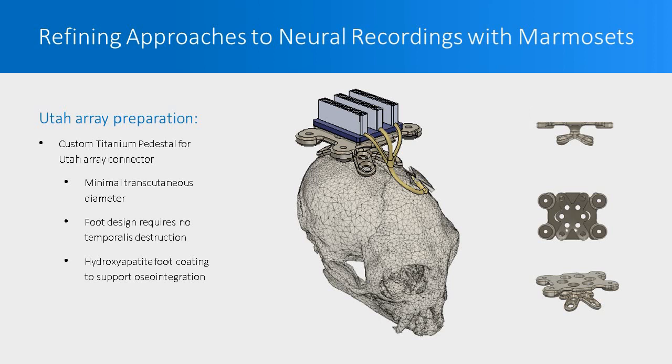The standard approach to mounting neural recording hardware to the head of marmosets usually involves cutting the temporalis muscles to make room for a mound of bone cement used to fix the hardware to the skull. We saw an opportunity to refine this approach by replacing the bone cement with a custom titanium pedestal to which the connector for the Utah array is fixed. This pedestal is inspired by human orthopedic implants. The transcutaneous stalk is of minimal diameter—just three millimeters—and the geometry of the feet respects the insertion of the temporalis muscles so we don't have to cut them. The feet are also coated with hydroxyapatite, which promotes osseointegration.